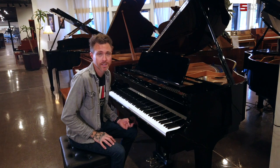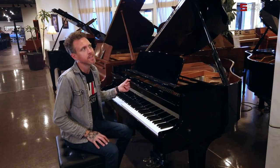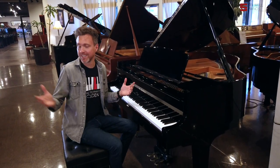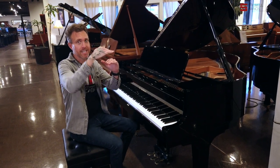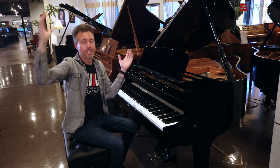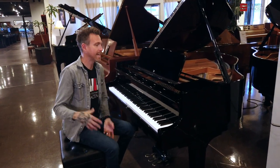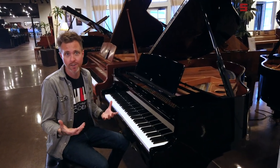We love selling these pianos because we relate Kawai to Lexus. I always relate everything to cars — so you have Chevy/Ford, Toyota/Honda, Lexus, and then Mercedes/BMW. You guys will probably disagree with me and I'm probably getting a bunch of YouTube hate mail from that, but that's just kind of how I do it quickly in the store when people are wondering where these brands fall.